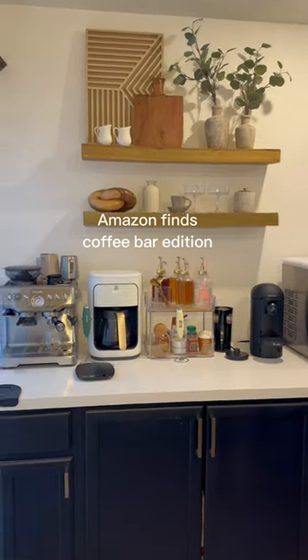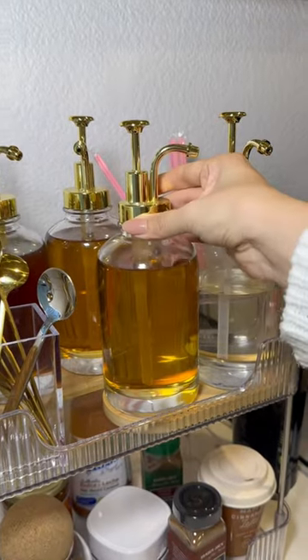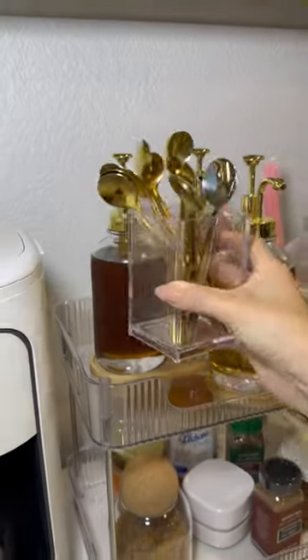Some of my favorite coffee bar finds from Amazon. First, I'm obsessed with this two-tier shelf that holds everything perfectly. I also love these syrup bottles — they come in a pack of two.